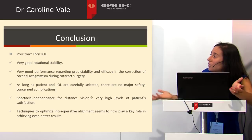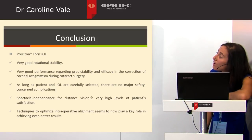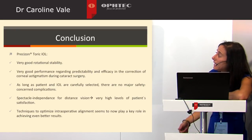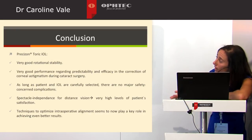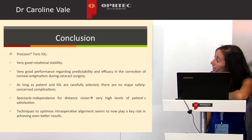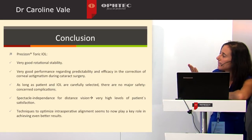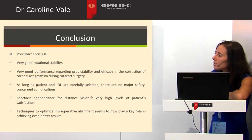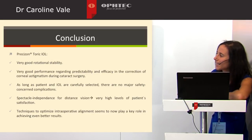In conclusion, the Precision Toric IOL has very good rotational stability and very good performance regarding predictability and efficacy in correction of corneal astigmatism during cataract surgery. As long as patients are carefully selected, there are no major safety concerns or complications, and spectacle independence for distant vision resulted in very high levels of patient satisfaction. To further improve outcomes, optimizing intraoperative alignment now seems to play the key role. Thank you.